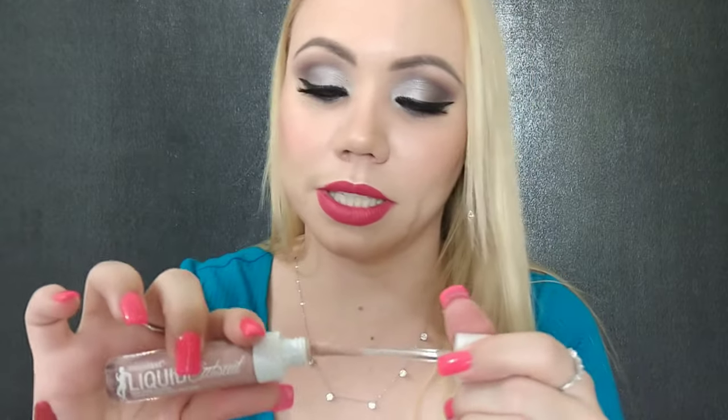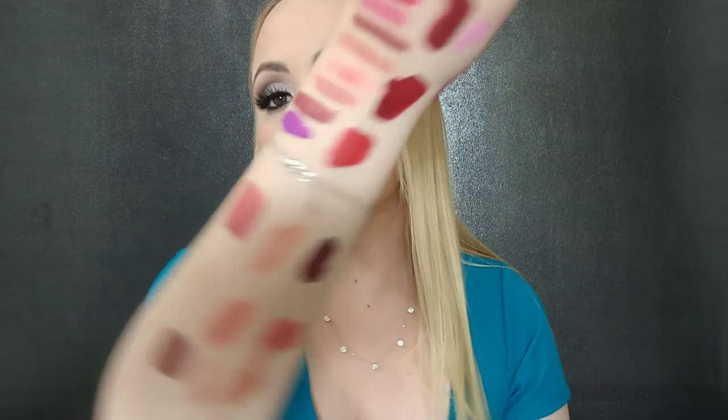I have another one from the Cat Suit collection from Wet n Wild — this one is called Caught You Bare Naked. This is like super pale — you can't even see it on my skin, and it definitely washes me out. Don't like it — will be decluttering.